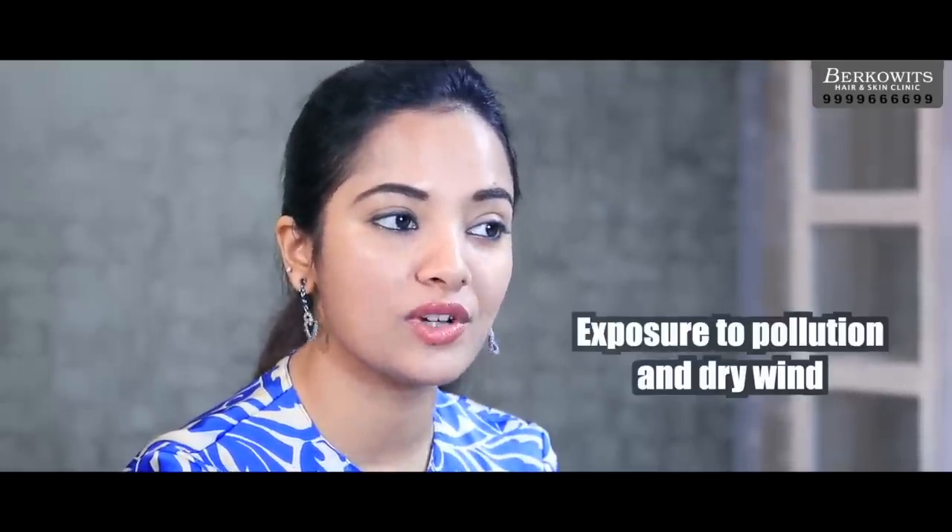People may not just experience dry skin in winters but they can even experience it in summers. There are various reasons for which you can experience dry skin in summers. They are due to decrease in humidity or increase in temperature. It can also be due to exposure to sunlight for long hours.